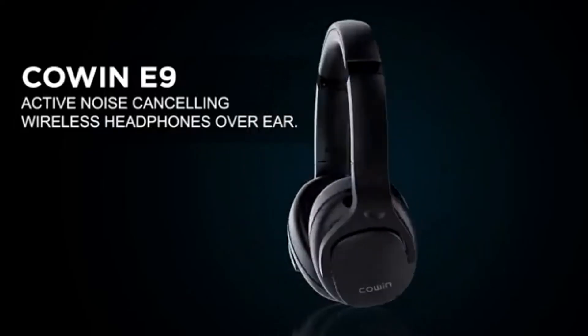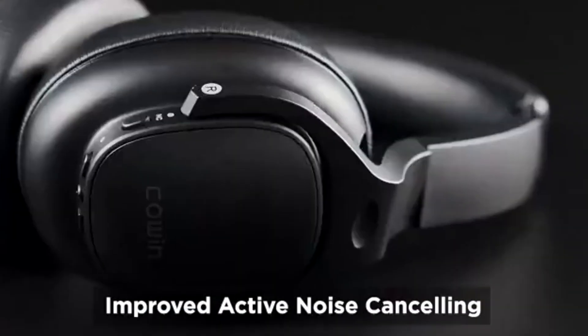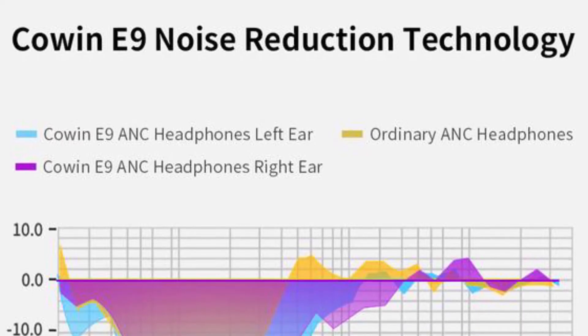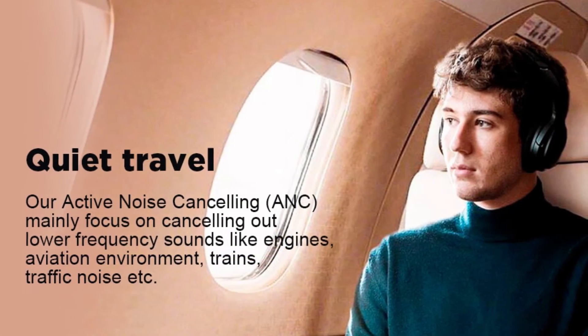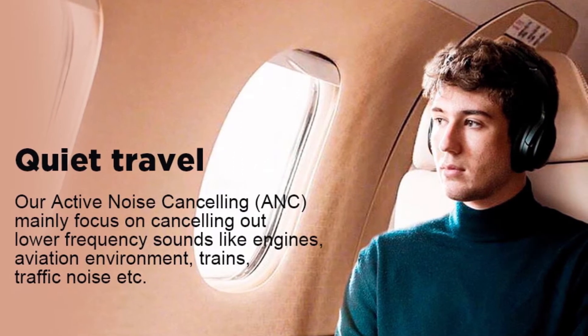And now the important features you should note about the Cohen E9. Improved Active Noise Cancelling Technology: Cohen E9 can work great and significantly cancel noise. It is great for long trips, airplane cabin noise, busy offices, and places with city traffic. This will help you focus on what you want to hear.